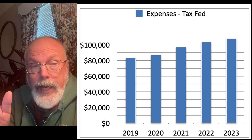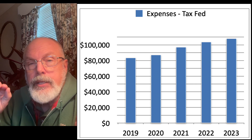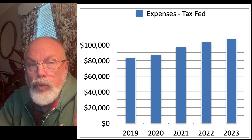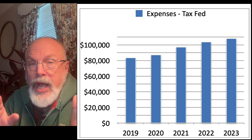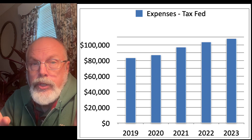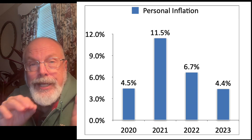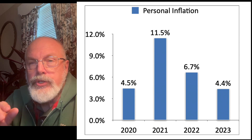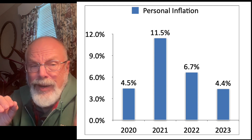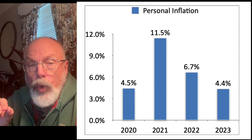I have a budget spreadsheet that begins with Quicken and then downloads and tracks expenses over time. One factor I look at is expenses minus federal taxes, since how much tax I pay depends on strategic withdrawals and Roth conversions I decide to make. Over the past five years, that figure has increased from about $80,000 to nearly $110,000 in 2023 — that's the cost of living here in New Jersey. Based on those figures, I can also calculate my personal inflation rate, which has gotten back to about pre-pandemic levels. In 2021, personal inflation was 11.5%; that fell to 6.7% in 2022 and 4.4% in 2023.